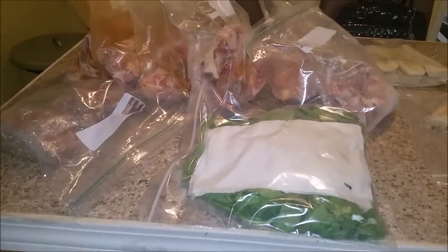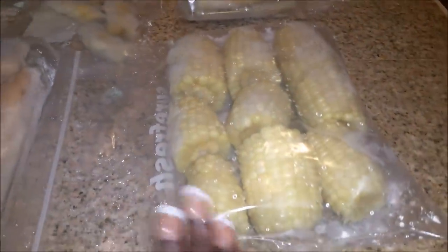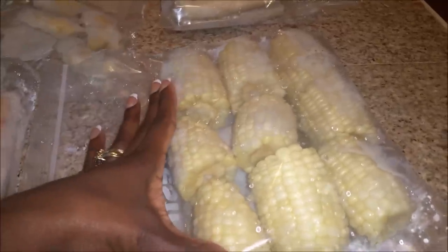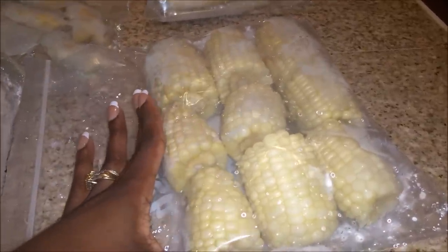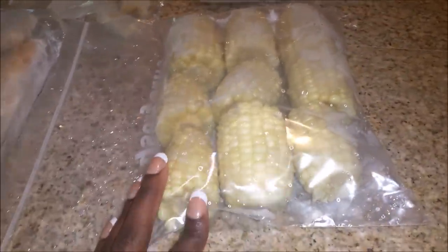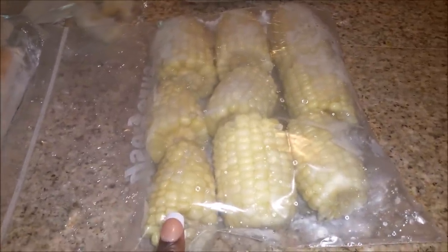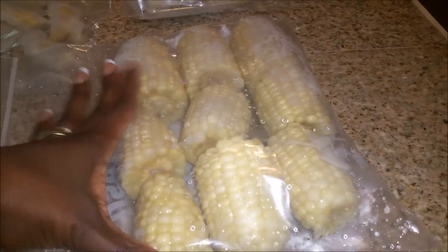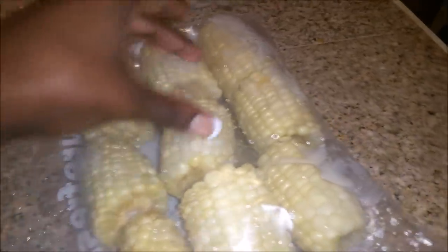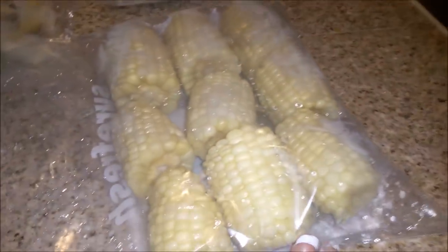Excuse the look of these packages because I did just take most of them out of the freezer. This is the corn that I showed you guys in my grocery haul — it was three ears of corn. What I did was cut each ear into three separate sections, then boiled them for maybe five to seven minutes, not until they were cooked completely. I let them cool and put them into this freezer bag. So now I have nine pieces of corn instead of three big ears, and I can separate these into maybe four or five meals.